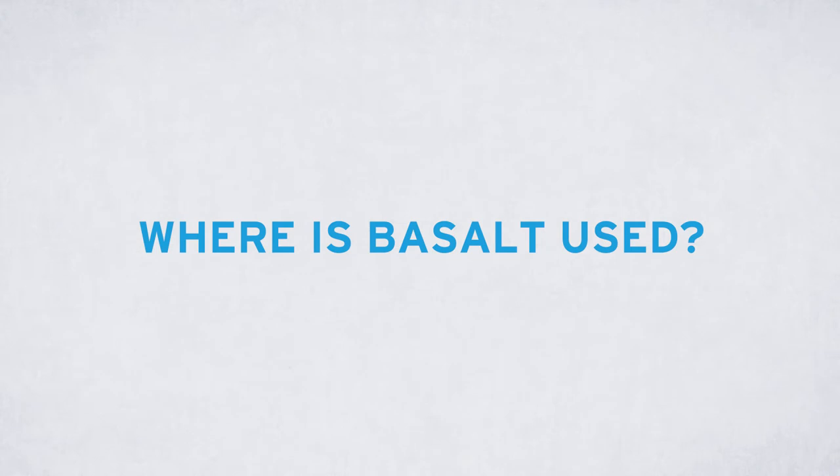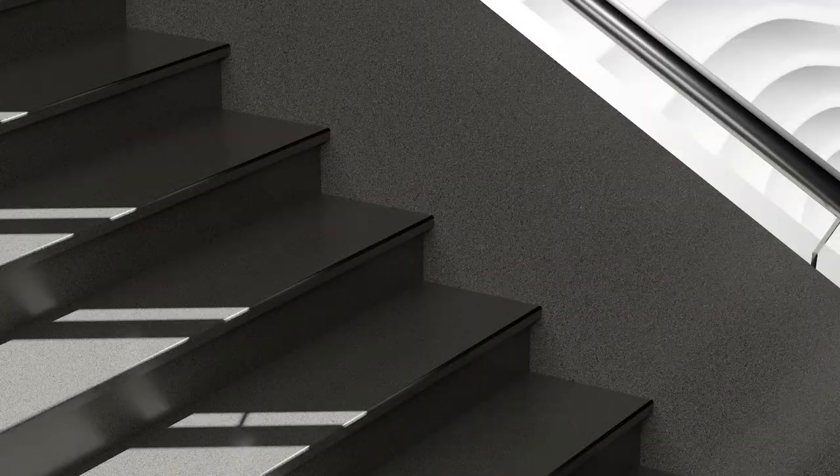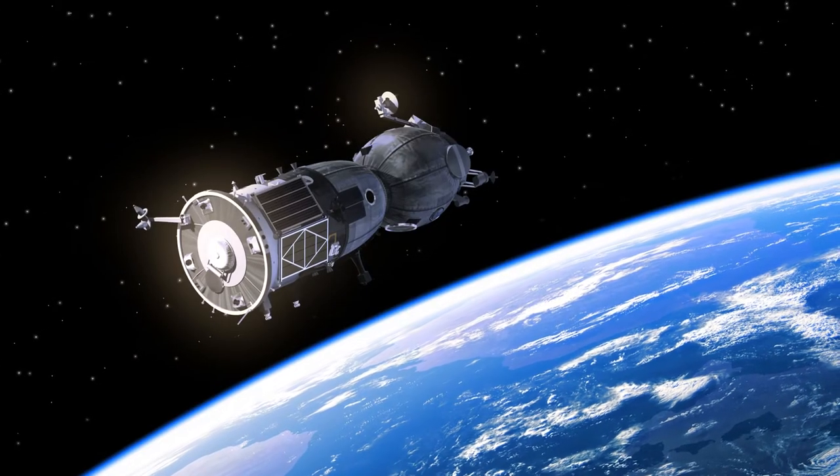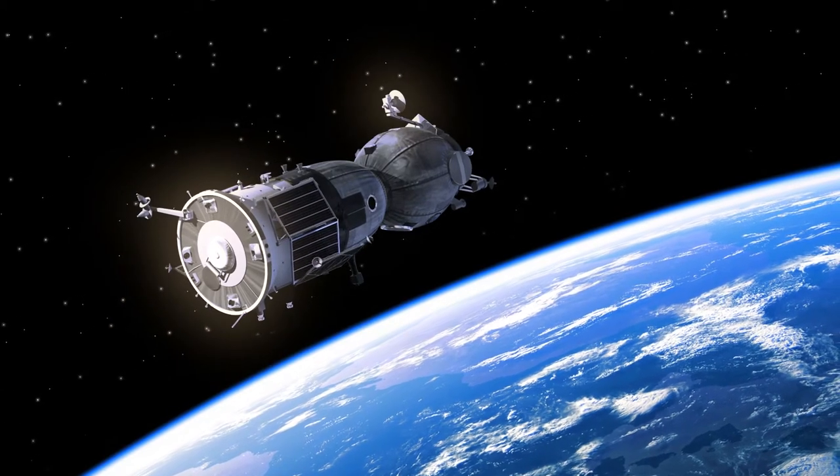Once mined, basalt is used for all kinds of things. We find it in places where the going gets tough — for example on roads, paths and rails, and in construction. Because it can even withstand the extreme conditions in space, it is also used in lightweight structures for space travel.